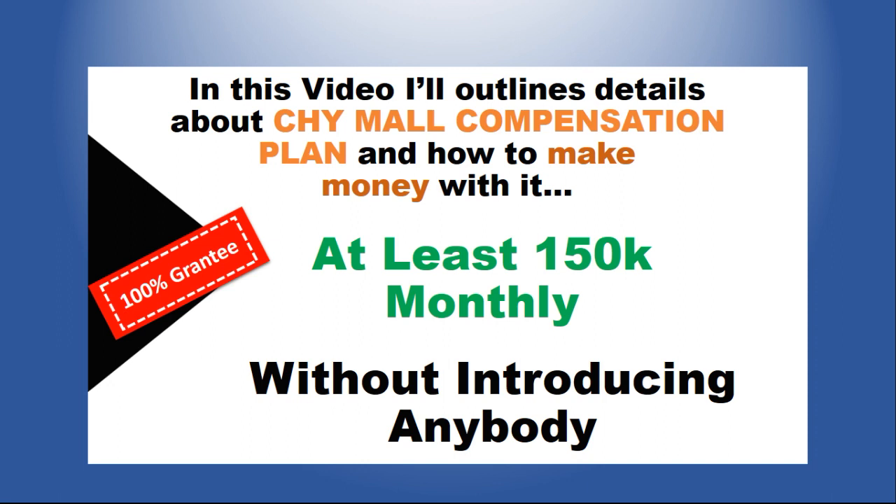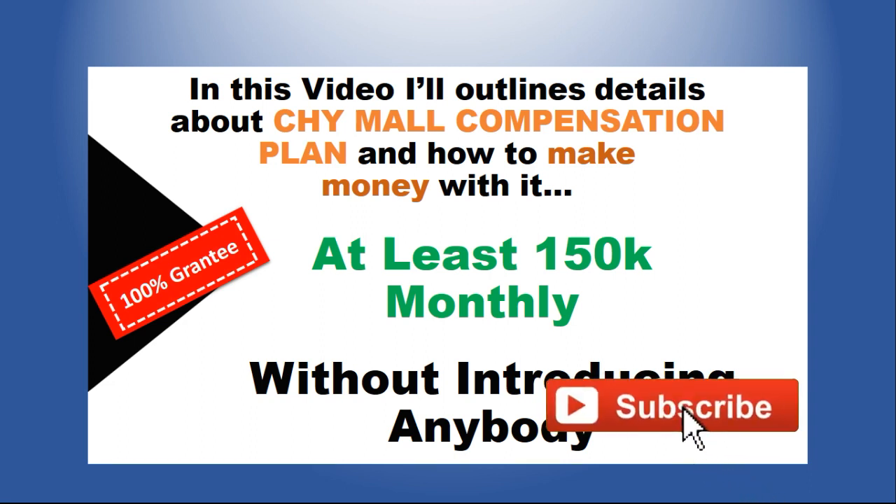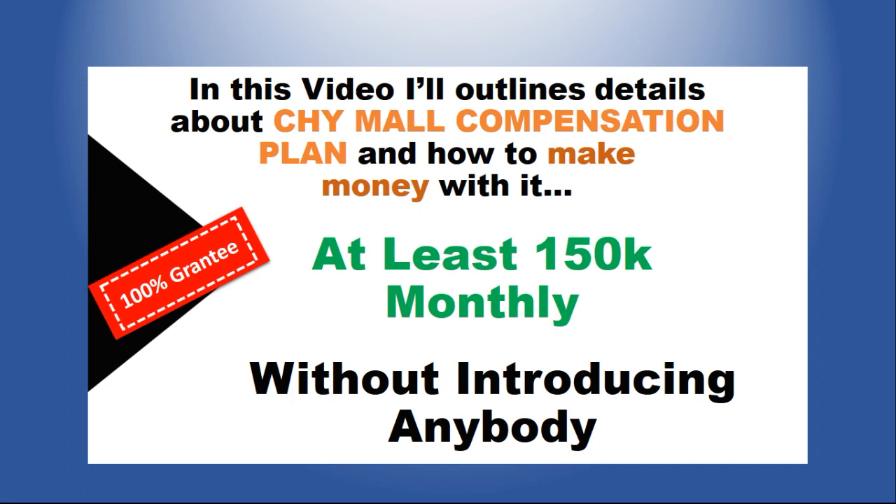If you are new to my channel consider subscribing and hit the notification bell to be the first to be notified each time I publish new videos like this. All I do on my channel is review genuine business opportunities that you can start doing from the comfort of your home and start making money from. If you are looking for a way to make passive income or active income online, subscribe to my channel and give this video a thumbs up and share with your friends on social media.